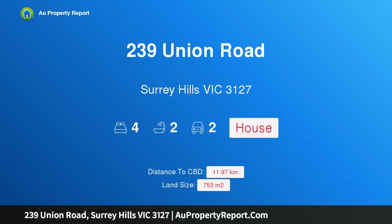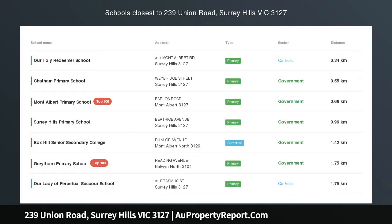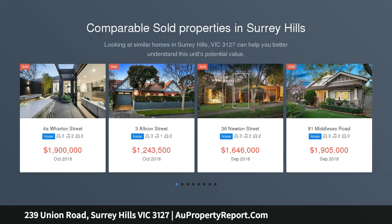Hi, I am glad to introduce property 239 Union Road, Surrey Hills, Victoria, 3127. Bramfield — a single-level success story, with lush surrounding gardens by award-winning landscape gardener Erin Green.